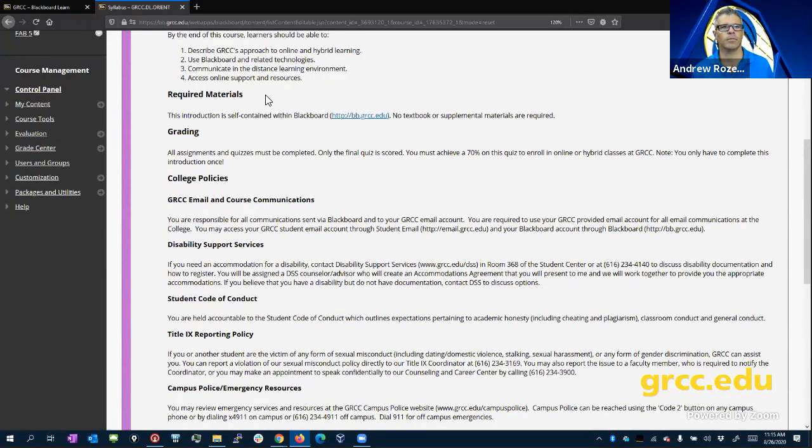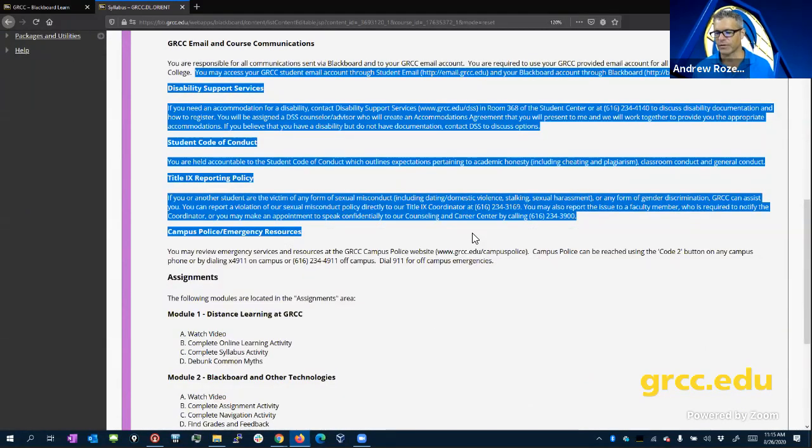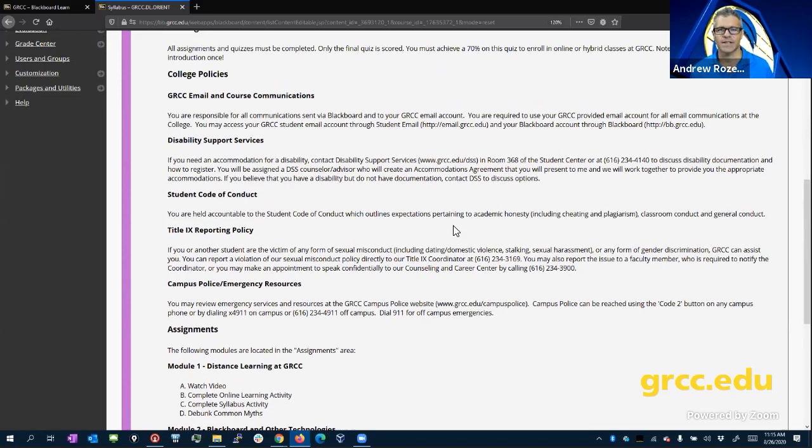The syllabus will also list things you're going to need: if there are books, software, or required materials. It will include information about how the course is going to be graded. You'll also see a list of college policies: student code of conduct, Title IX — take this stuff seriously.